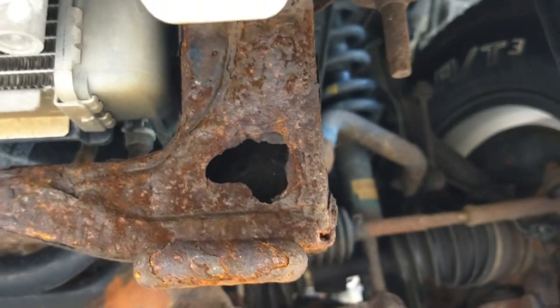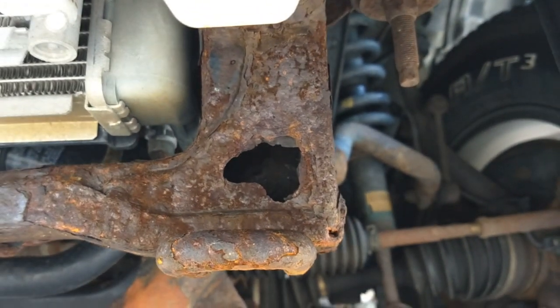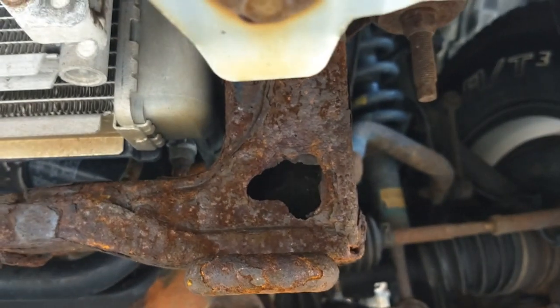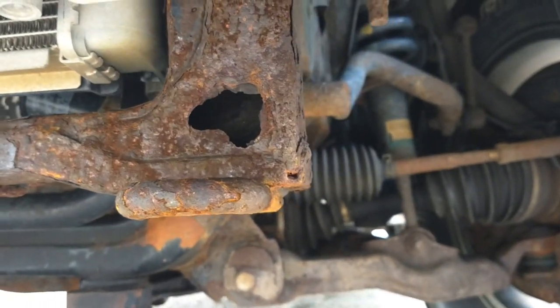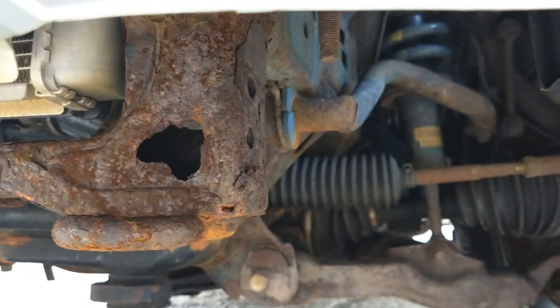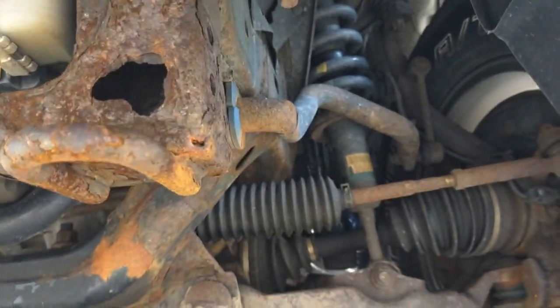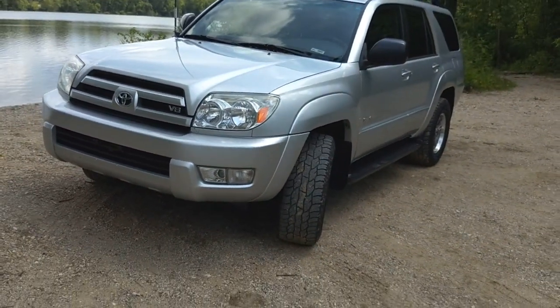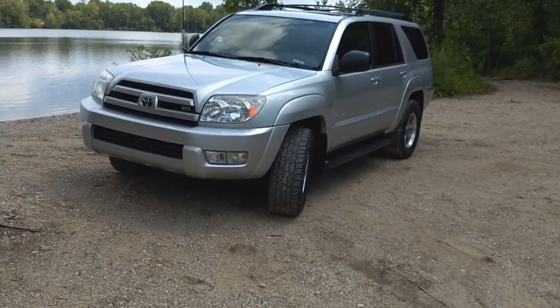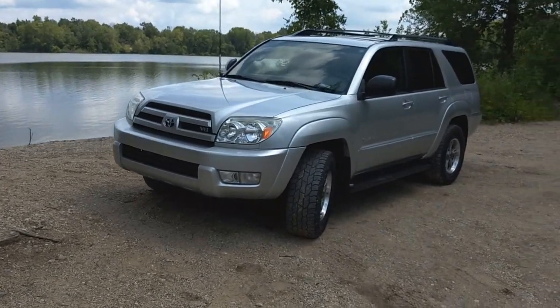I do need to get a small bit of work done on the frame. The only rot on the frame is right here on the lower radiator crossmember — that's a known problem — so I'm just going to get that patched up. And as long as I'm at it, I need to have some front tow hooks fabricated, because this has none from the factory. The only aftermarket options are a full bumper, which as cool as that would be, isn't in the budget right now with all the maintenance I need to do.